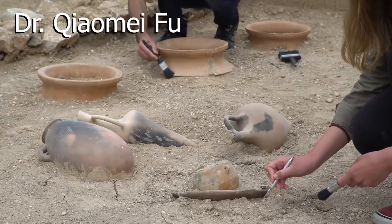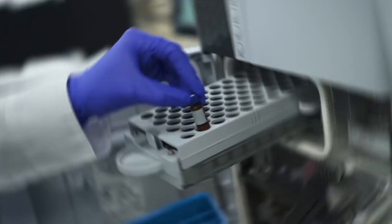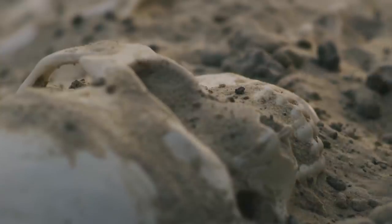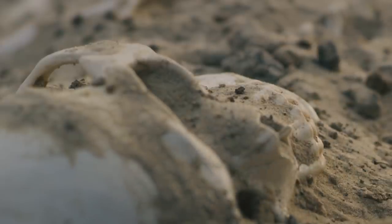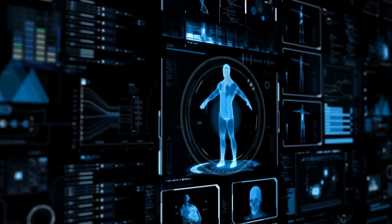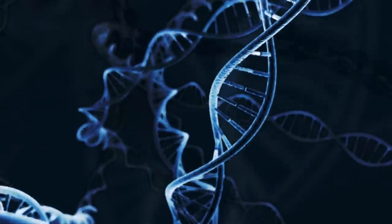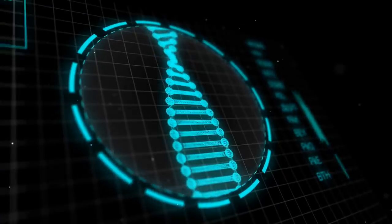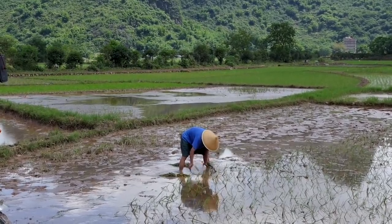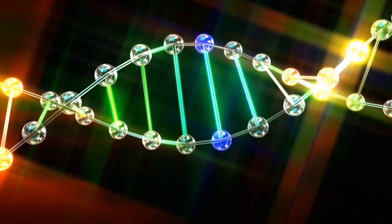Dr. Xiaomei Fu at the Institute of Vertebrate Palaeontology and Paleoanthropology in Beijing is trying to make sense of this ancient history. Members of her team recently extracted and sequenced the DNA of someone called the Tianyan Man, who died 40,000 years ago in what is now Western Beijing, considered one of the earliest human beings ever found in East Asia. After taking a close look at his DNA, scientists discovered that no human alive today shares the same genetic makeup as him. The best guess is that the DNA of early hunter-gatherers was diluted during mass migration to and from the area, with the more prominent genes of the natives in Southeast Asia eventually becoming dominant.